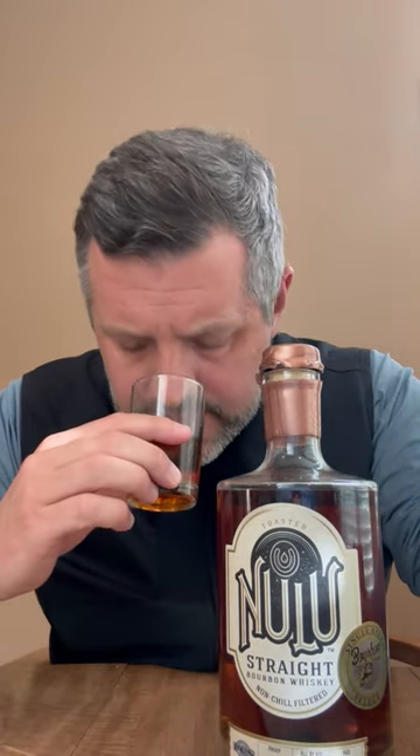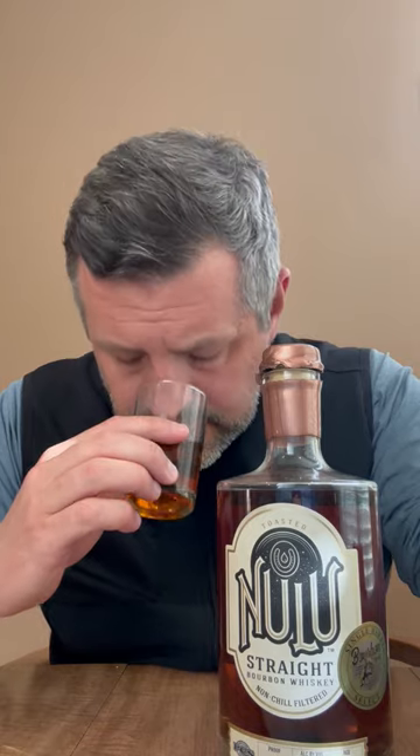What I get initially on the nose is a kind of a nice chocolate note. There's a little bit of a candy corn sweetness there, and then maybe just a touch of mint as well.